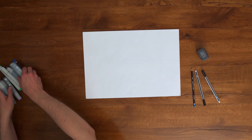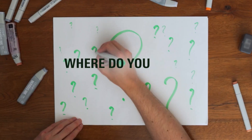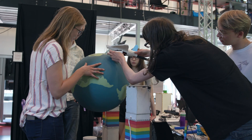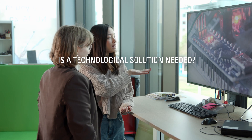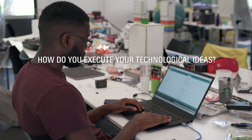Imagine you have a blank canvas — empty, with loads of possibilities. Where do you start? At the Bachelor's in Creative Technology, you'll learn how to start, how to think outside the box, how to design together with your users, whether a technological solution is even needed in the first place, and how to execute your technological ideas.